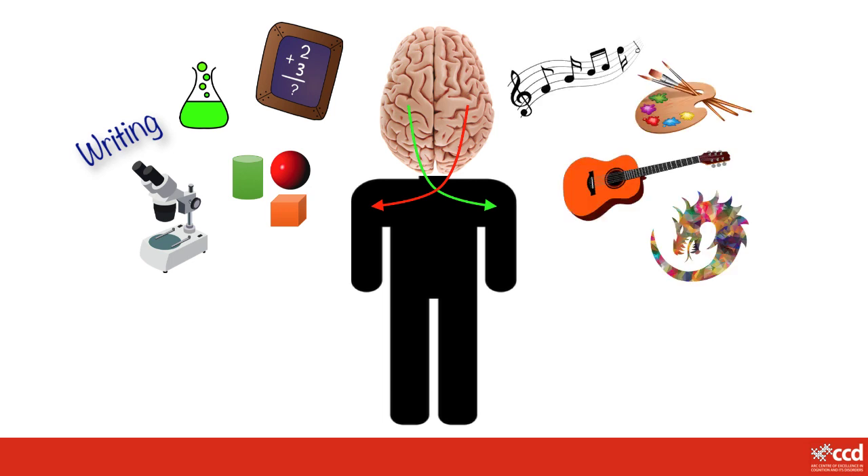The right side of your brain is more creative. It is home to your imagination and helps you to be good at things like art or music. So the right side of your brain would be busier when you are daydreaming instead of doing your homework, enjoying your favourite music, or painting a picture of a pretend island.